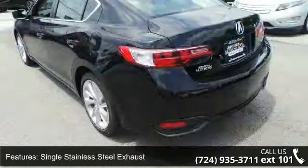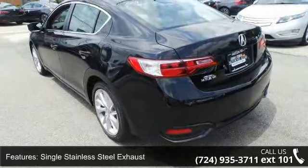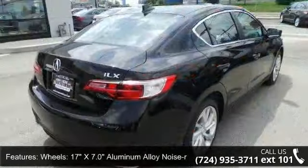Clear coat paint, chrome side window trim and black front windshield trim, light tinted glass, and fully galvanized steel panels.